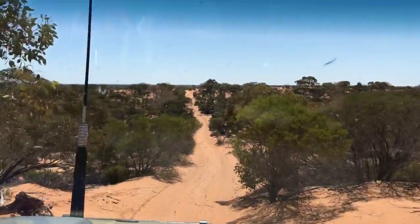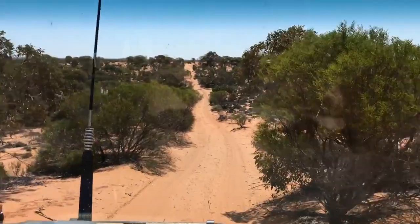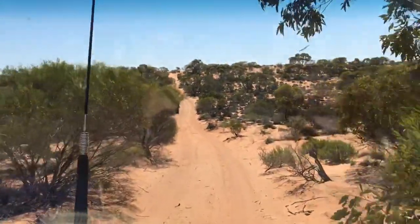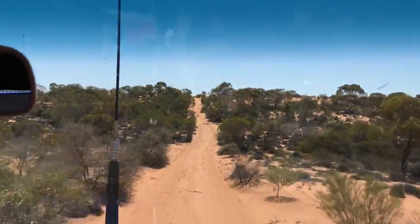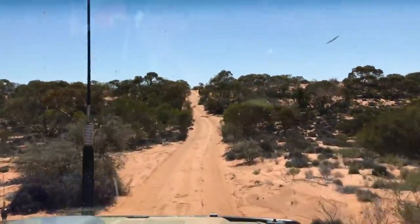Brilliant, there you go. There's a bit of an overview of the top section after Googs Lake. This is what it's like — beautiful.